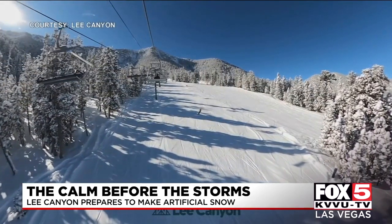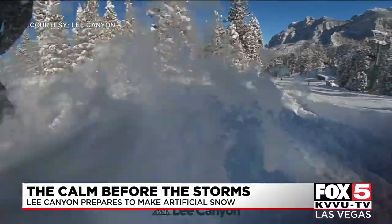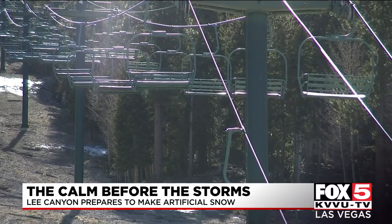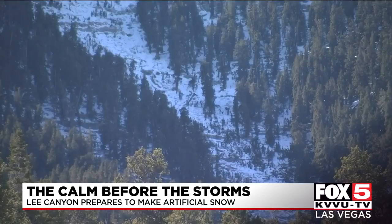We go out and do the work of Mother Nature every time we can. And in the past few years, they've been giving her a lot of help. The drought conditions can make operating a ski hill in the desert southwest challenging. That's why Lee Canyon relies a lot on artificial snow until the natural snow starts to fall.